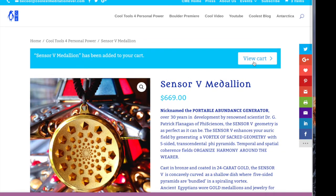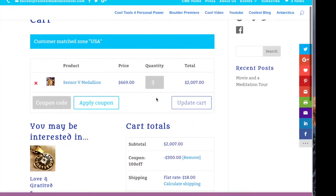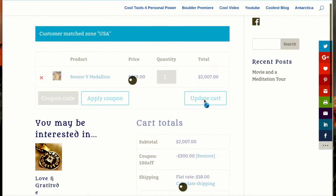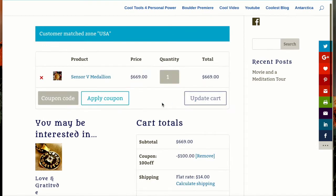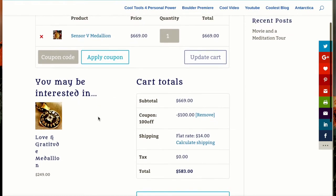While you may want to use your own credit card, and PayPal may be what they call the processor, you don't have to have a PayPal account to use your credit card. You'll see here that I have one Sensor 5 in my cart.